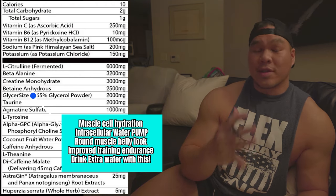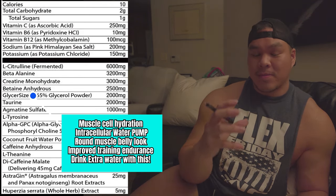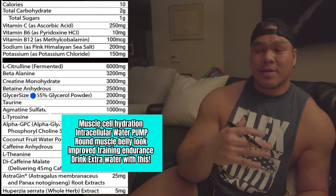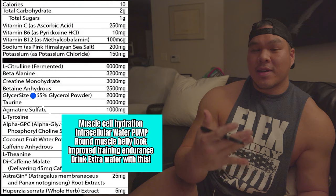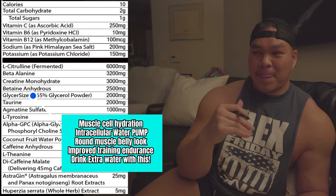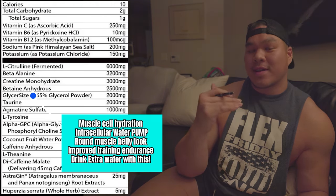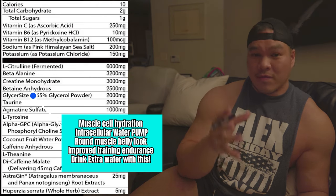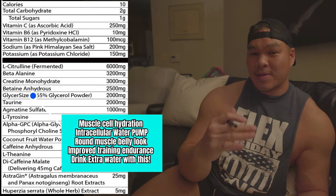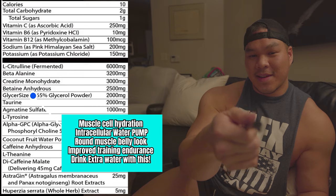Next is GlycerSize glycerol. I've talked about this one before — I'm a big fan of glycerol because it's an extreme cell volumizer, meaning it takes all the water we drink and pulls it deep into the muscle tissue, giving us really good pumps. This is one of those ingredients I absolutely love in a pre-workout, especially if your gym has really good lighting and mirrors. When you have glycerol in your pre-workout, your odds of having a really good pump are pretty high. It's really good for muscle pumps and muscular endurance as well. Fair warning: because it pulls a lot of water into the muscle tissue, drink a lot of water with it.